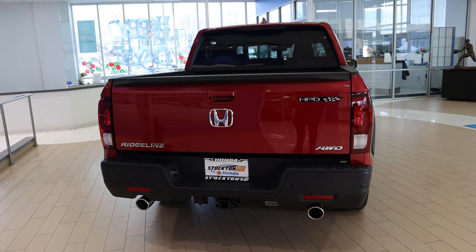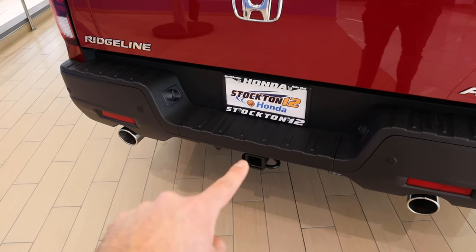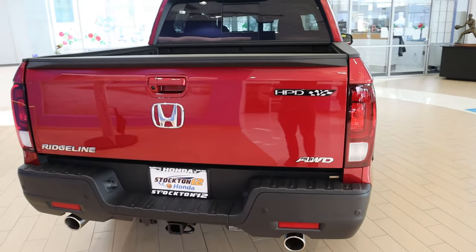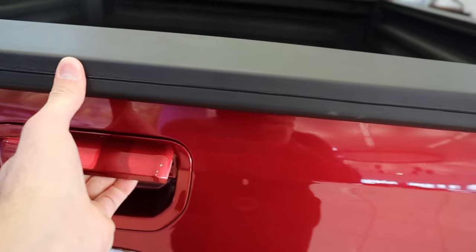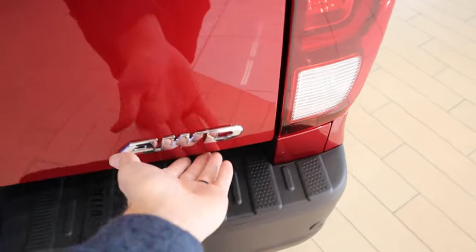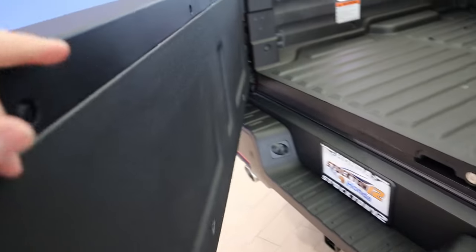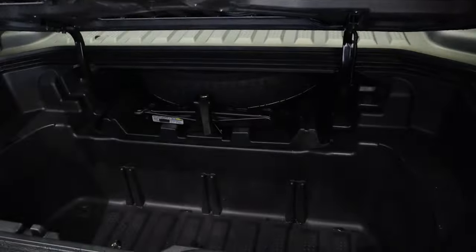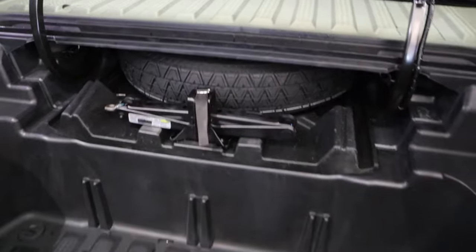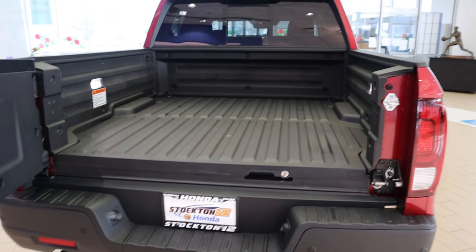From a rear perspective, you've got the whole tailgate setup and the HPD logo on the back with the racing flag — I think it looks pretty cool. It is all-wheel drive, and you've got the exhaust tips at the bottom along with the receiver hitch. Despite everything that people say about the Ridgeline, it has one of the coolest truck bed setups in the industry. You can see the spare tire underneath, bed lights, and a dual-function tailgate. Honda really nailed it from a practicality standpoint with the bed.